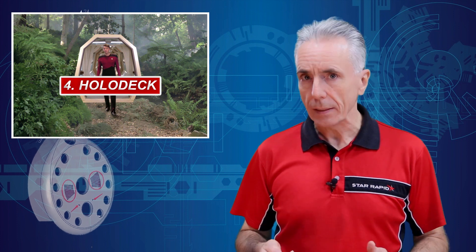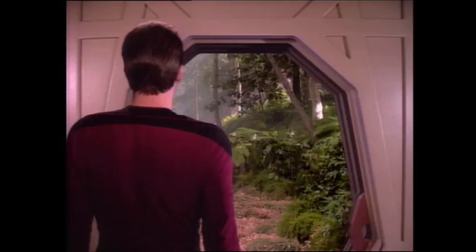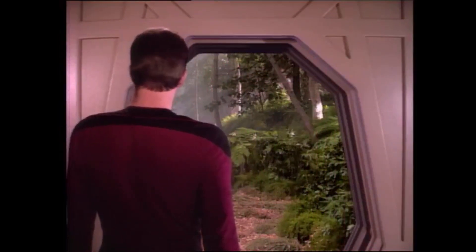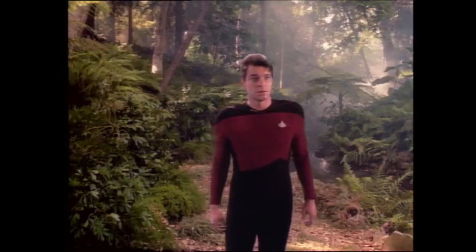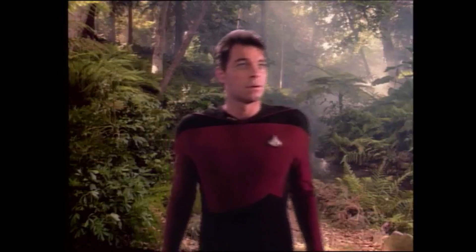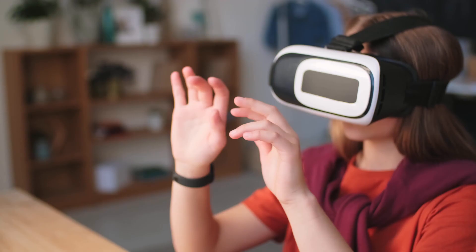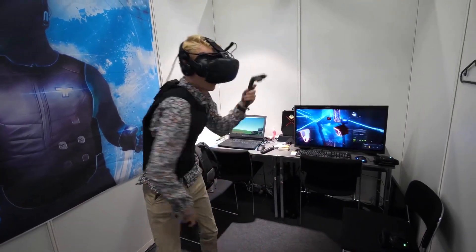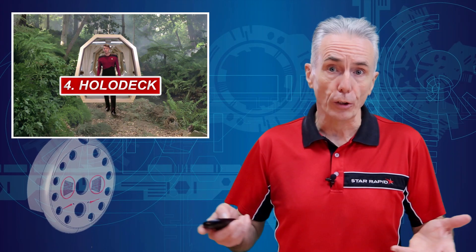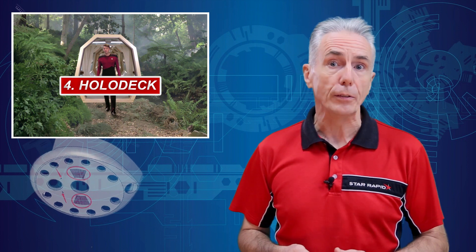Holodeck: Now we get into more speculative technologies that are still under development. In The Next Generation, viewers were introduced to the Holodeck, a special room on the new Enterprise that not only created a realistic virtual reality environment, but also used fields of force to create solid objects. Many Holodeck programs were used for fight training and to visit Sherlock Holmes' 19th century England. Now we have VR goggles to create the visual effects, while haptic feedback sensors provide tactile sensations. We're not quite at full immersion yet, but given the rate of progress on these technologies, we suspect it won't be too far in the future.